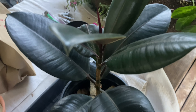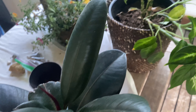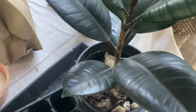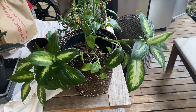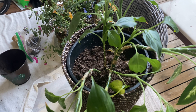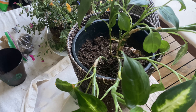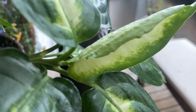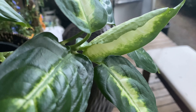This is my rubber tree, which I also exiled outside because it had fungus gnats. This is my Dieffenbachia, and I don't know what happened — fungus gnats got into it again, and now the stems are all bendy. But the leaves are so beautiful.